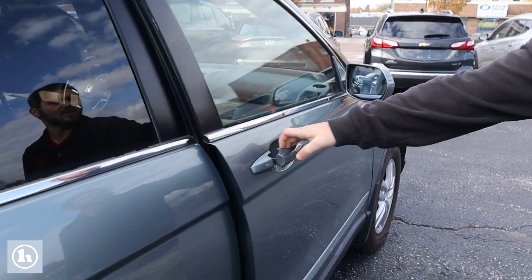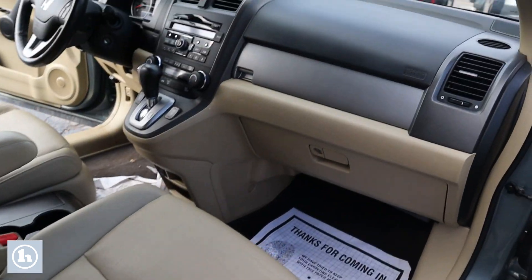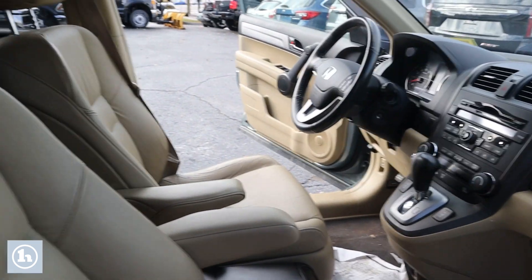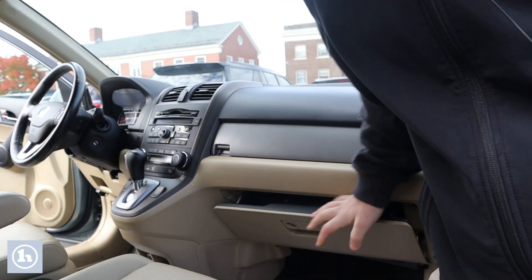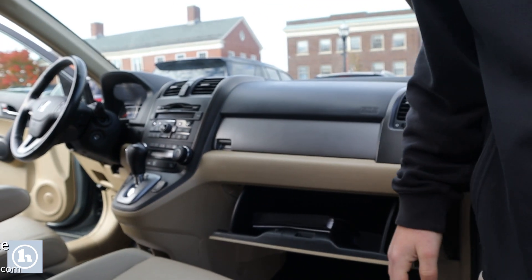Here on the passenger side, we've got the dual glove box setup — the smaller one up top, the larger one here with the manual and everything. Give me a call at 802-528-2242, I'd be happy to help in any way I can. Thank you.